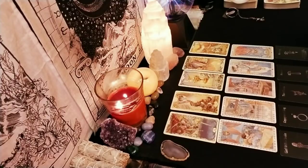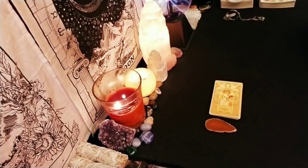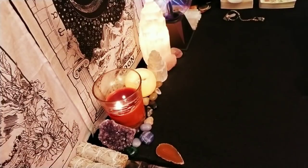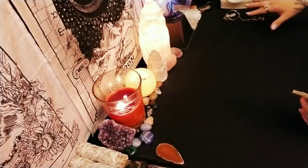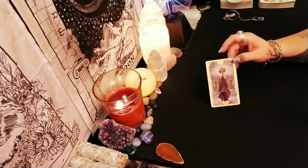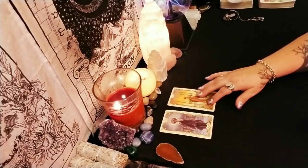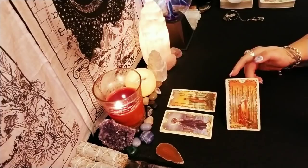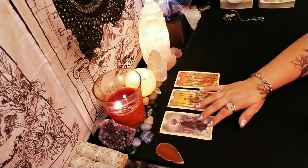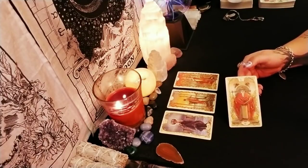Moving on to stone number three. Here we have the cards for stone number three with the orange agate. Let's find out who's in love with you and what they look like. We have the moon, then the three of wands, then the nine of wands, then the emperor.